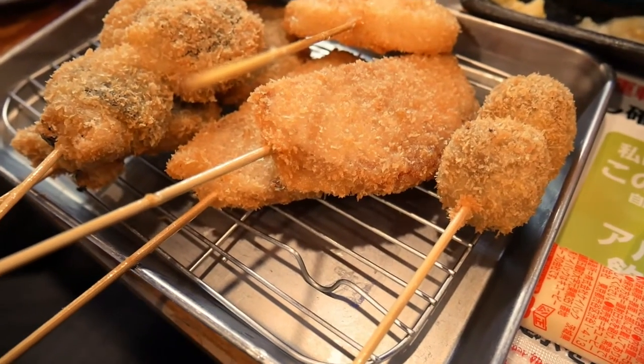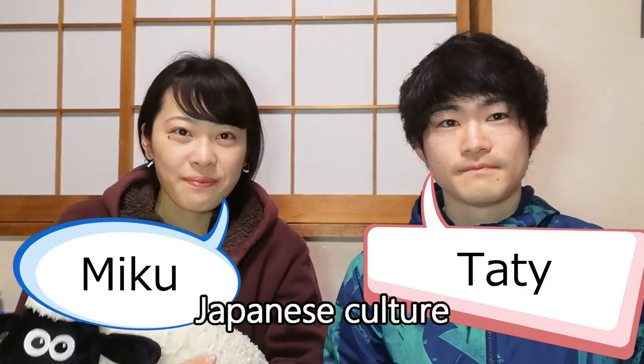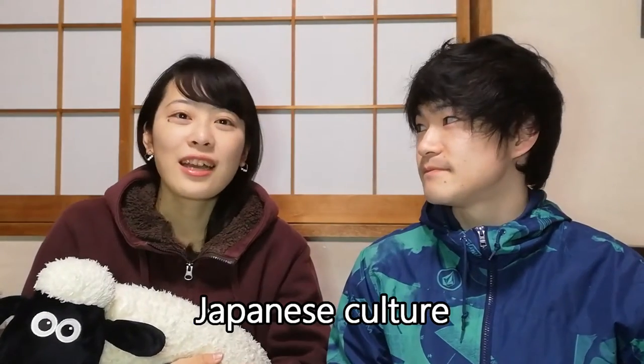Here's another round of kushikatsu. Hello, our channel introduces Japanese culture. Today's topic is kushikatsu.